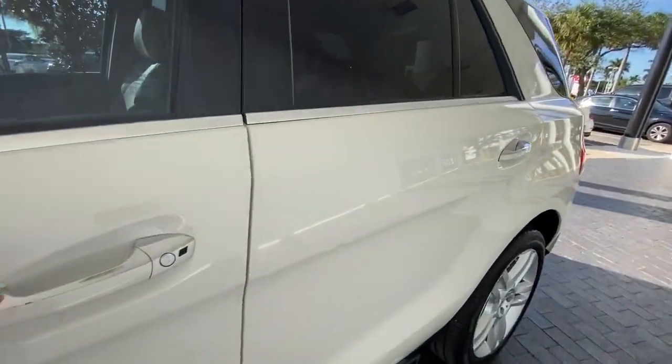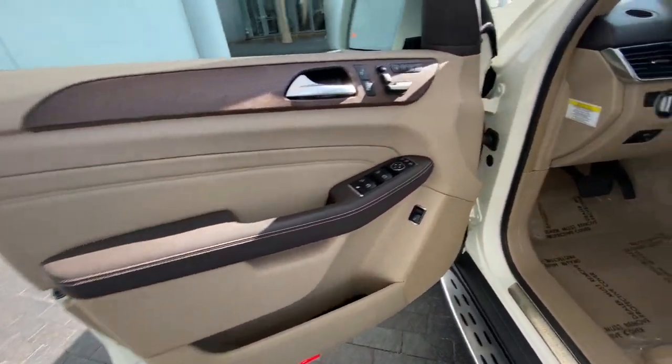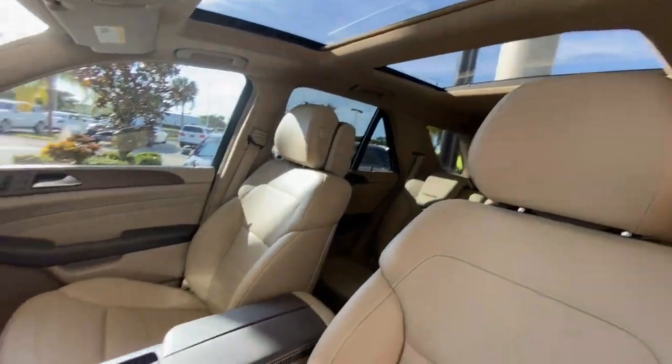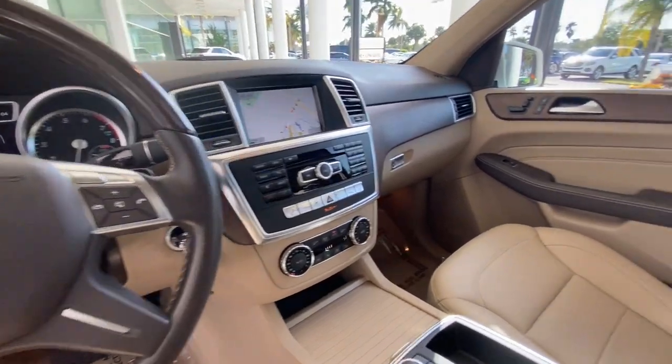These are just some of the great options this vehicle comes with: power lift gate, lane keeping assist, electronic stability control, trip computer, power windows, bucket seats, four-wheel disc brakes, and power steering.